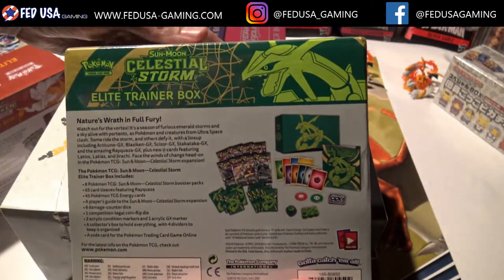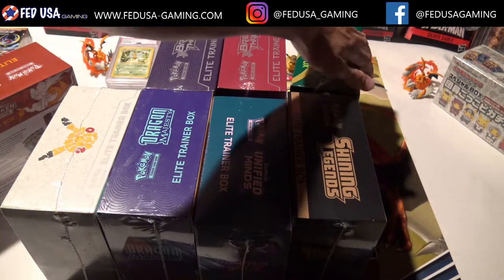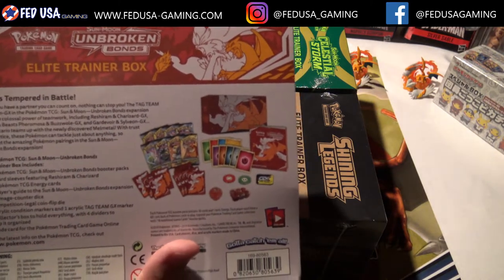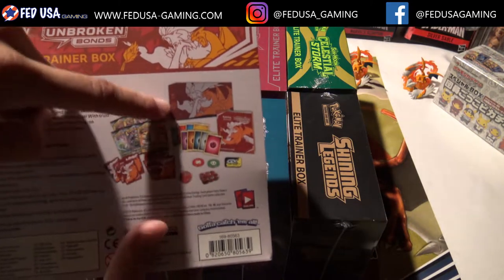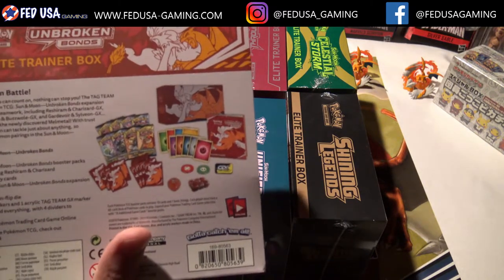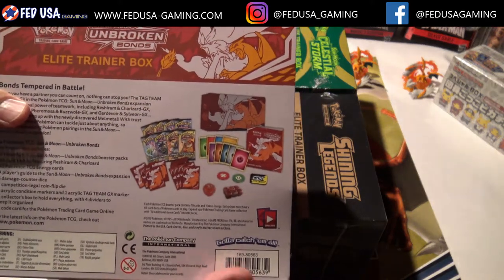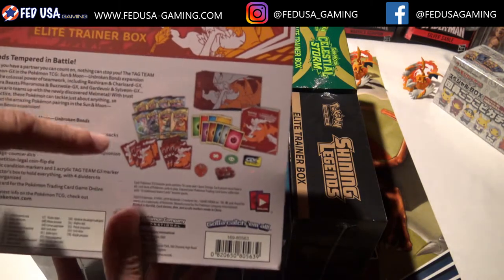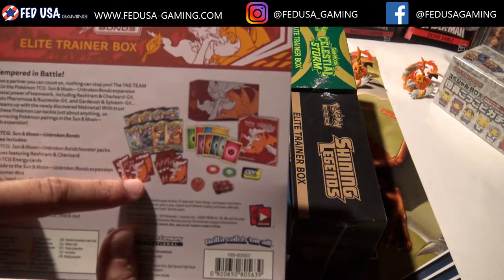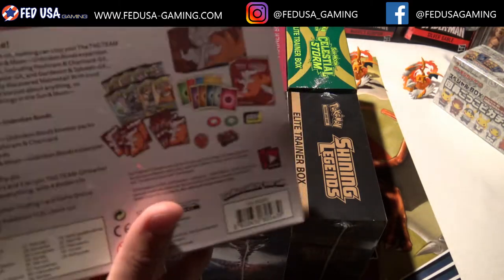Surprisingly, even some of the in-print regular-wave sets — the elite trainers are a really nice sealed collectible. Your usual elite trainer box comes with eight booster packs, an energy pack, a player's guide, and unique card sleeves. Keep an eye out for the ancillary items like the card sleeves, because these Charizard card sleeves make this a very popular box — you can only get them out of here.